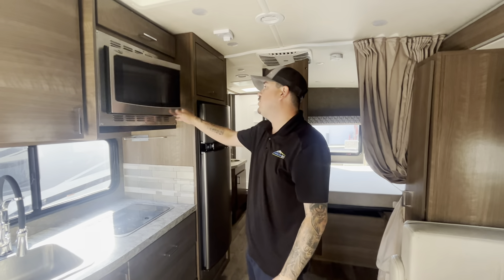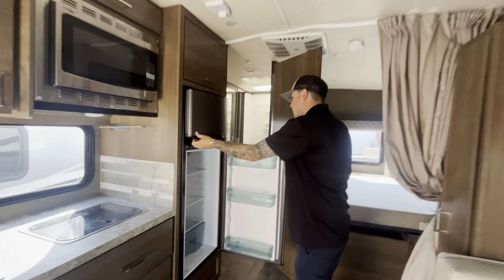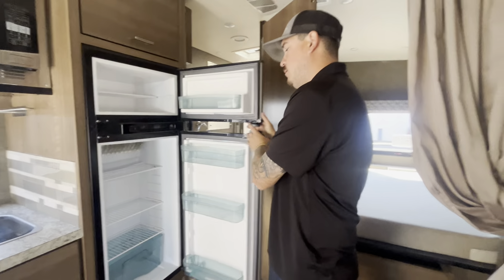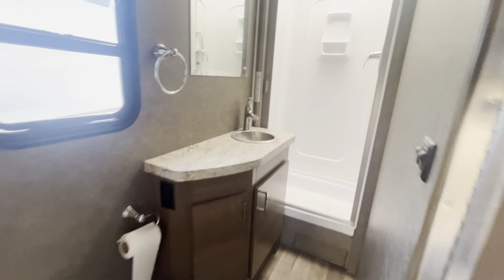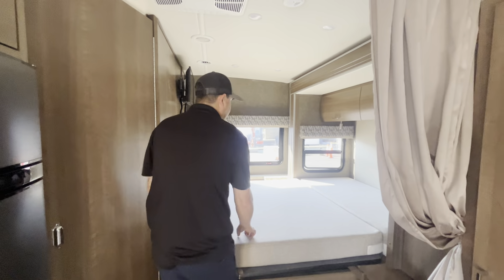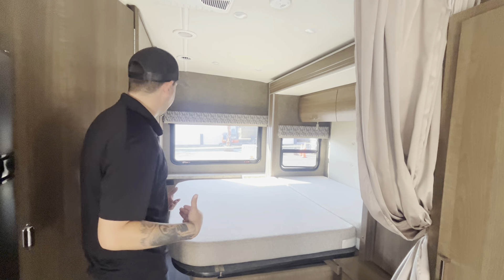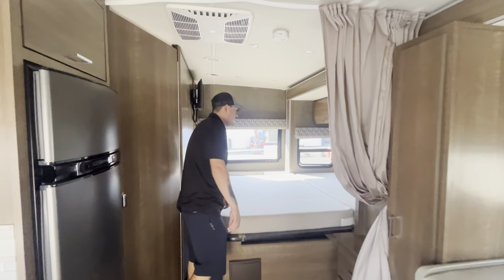You have the convection microwave combo as well. A good-sized refrigerator here. Huge bathroom — let's take a look at that. Nice vanity inside the bathroom. A walk-around bed right here. The bed will fold up when the slide comes in. An extra little TV right there for watching TV while you're in bed.